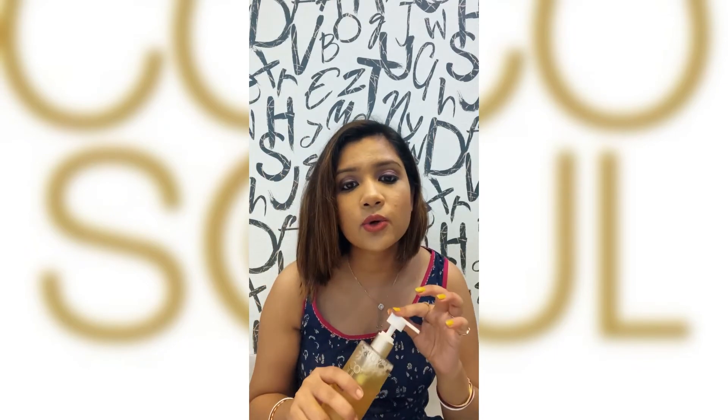The most important thing is I have a coupon code for you guys. You can find it in the post I'll be sharing on my Instagram feed. I'll link the Cocosoul website in my bio as well as in the post, and the coupon code will also be mentioned there. You can use my coupon code to get ₹150 off on any product you purchase from their website, so please go ahead and try this out and let me know how you liked it!